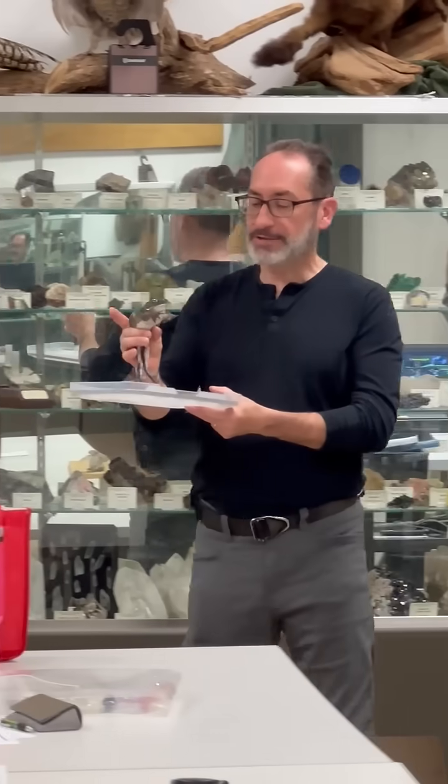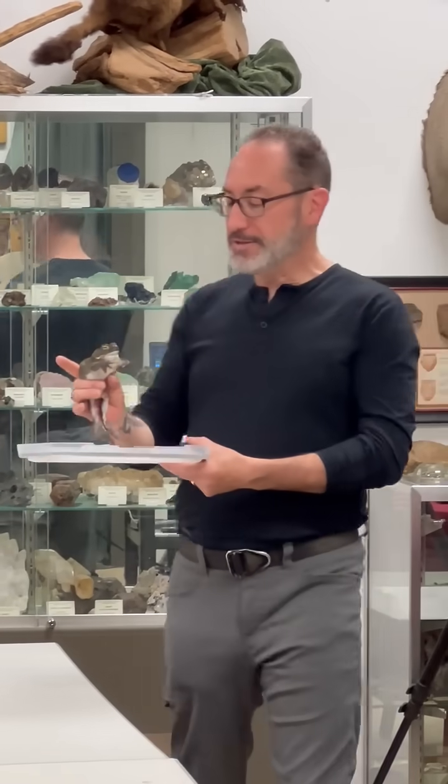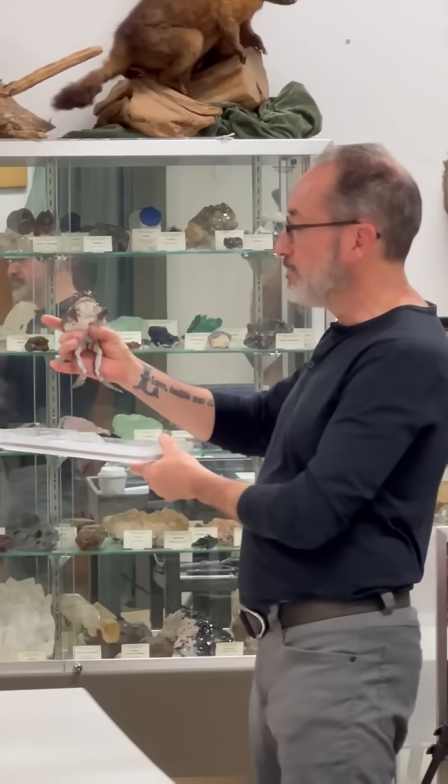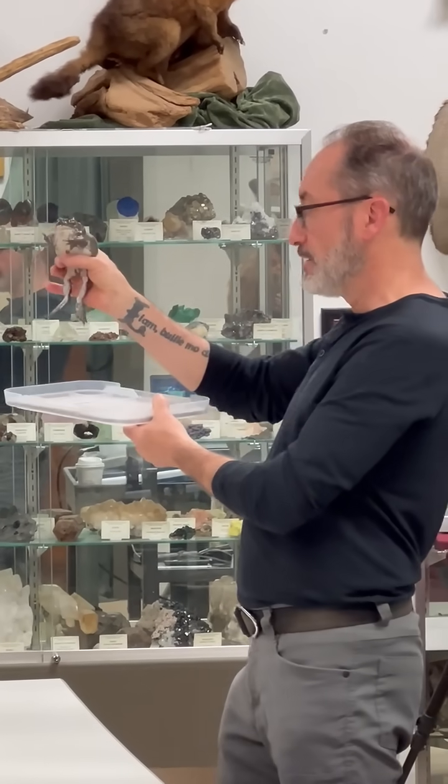What he's doing there is called a release call. This is a male toad. The way I'm holding him is a safe way to hold frogs and so on.